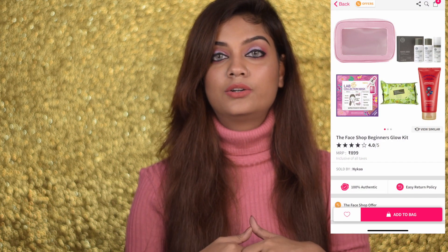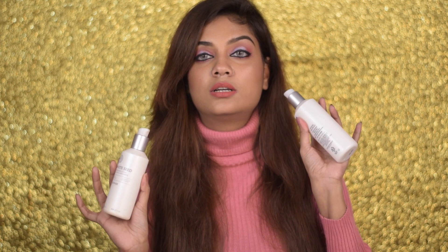Moving on to skincare, I'll start with some of my favorite moisturizers. First, I'll ask you to check out Face Shop as a brand — they are having excellent discounts. It's a Korean brand, it is on the expensive side. They also have some kits you can try out, like this kit here. I love the White Seed range — the toners and the lotion.